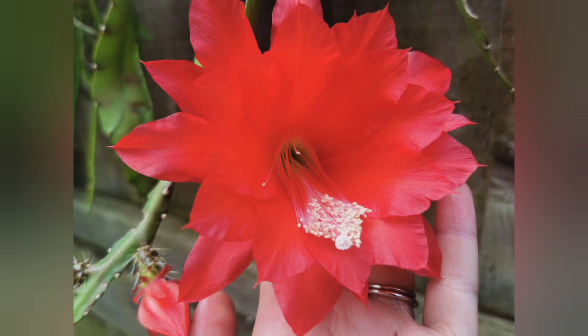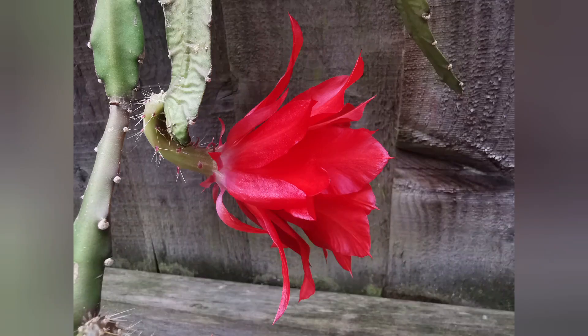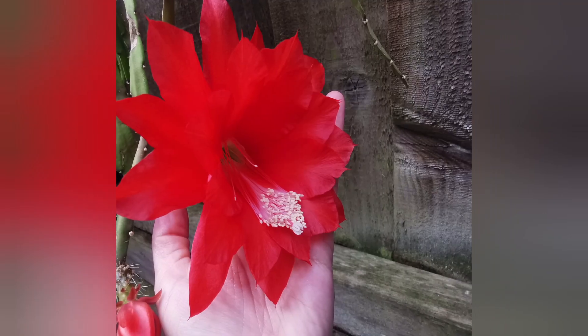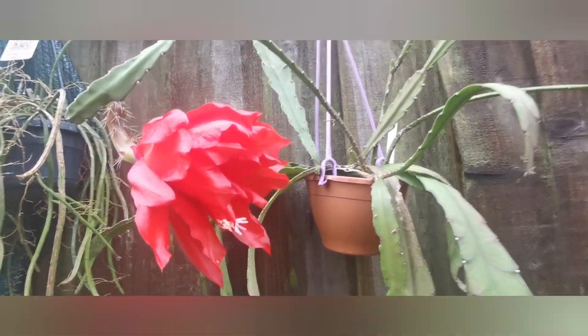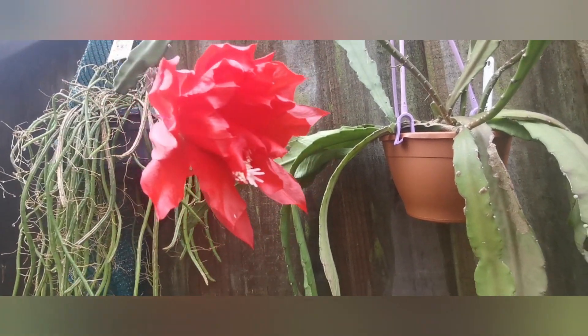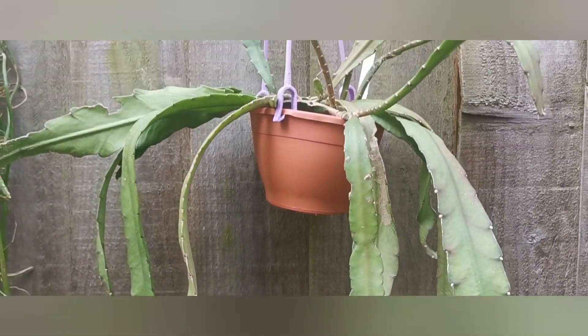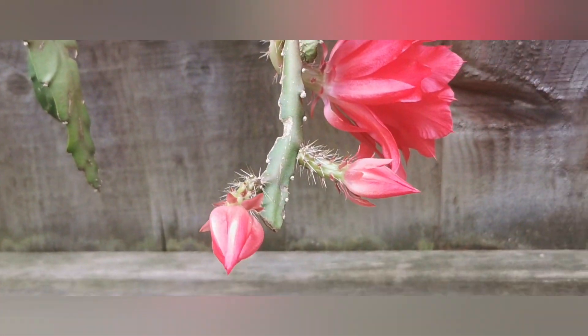Epiphyllums require lots of dappled or filtered light. They don't like to be exposed to direct sunlight, so the best is morning light. I keep mine in spring and summer outside — hung by the fence so they receive lots of morning light, and in the afternoon when there is the most intensive sunlight, the side of the house provides shade so they are protected. Some also hang on trees so they receive dappled light all day. This is how much sunlight they receive, which also promotes flowering.